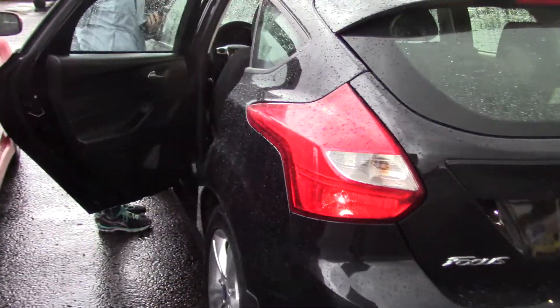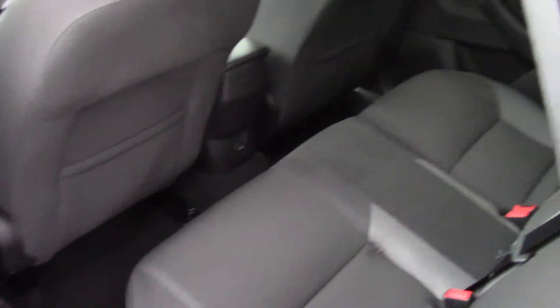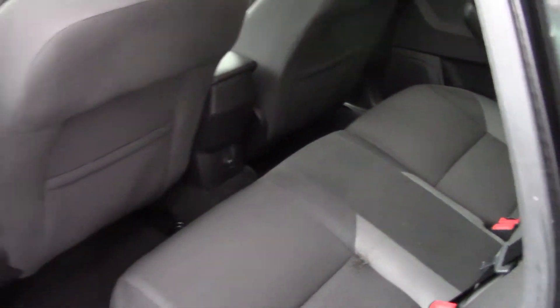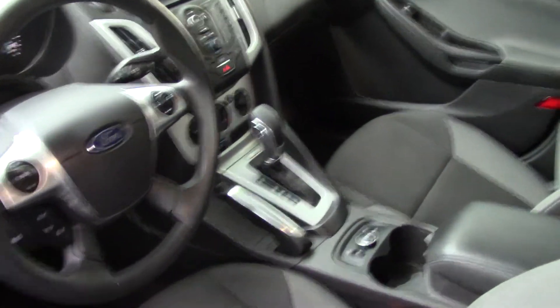Beautiful shiny black paint, and a moonroof up top for lots of light in the winter and air in the summer. It's got a cool sporty look to it with the different kind of fabric on the seat, doesn't it?